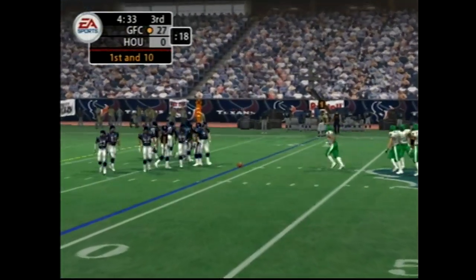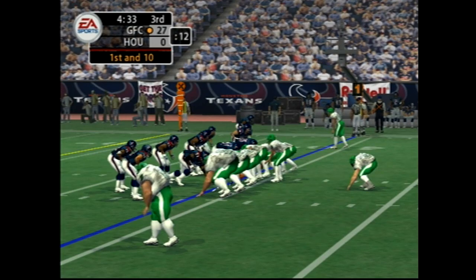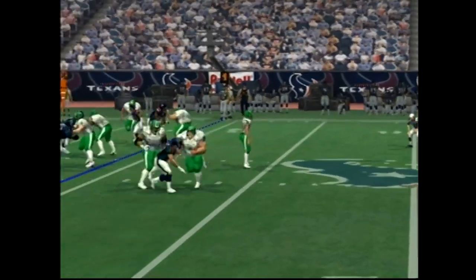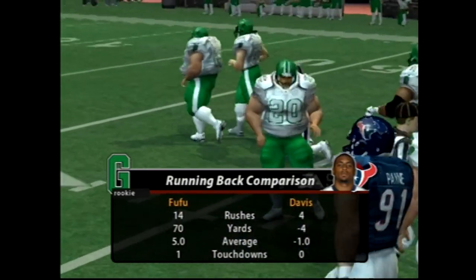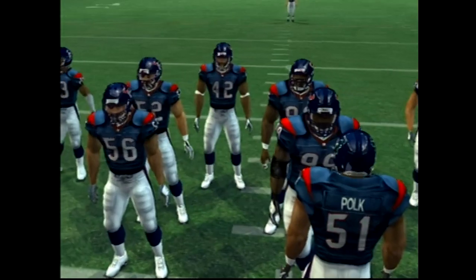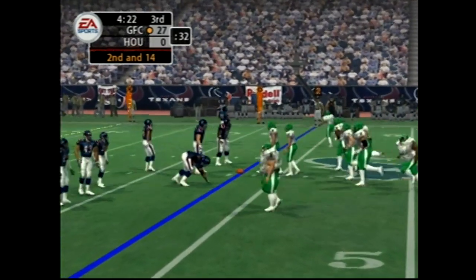So after the interception, it's now first and ten. Hits the toss to the left. You can lean for the first — they don't have to get the ball inside the 29-yard line.